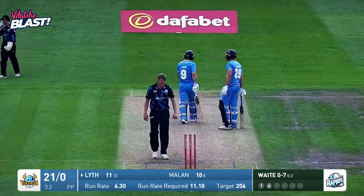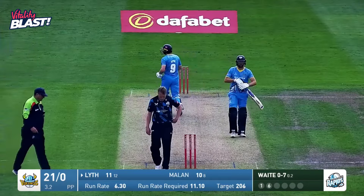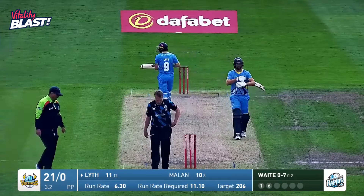Gosh, hardly hit that, did he? Just a little flick. This one clubbed away by Milan — and that's four more through mid-wicket. Make that 16. As Waite tries for the Yorker and Milan gets that big heavy bat down on it and steers it. No wickets down in the power play.